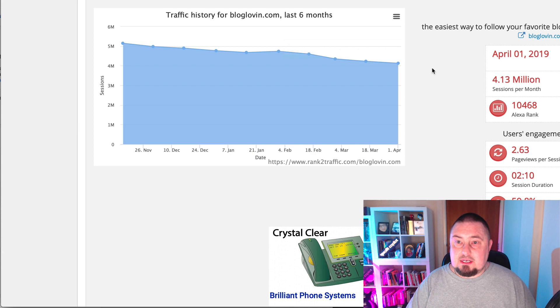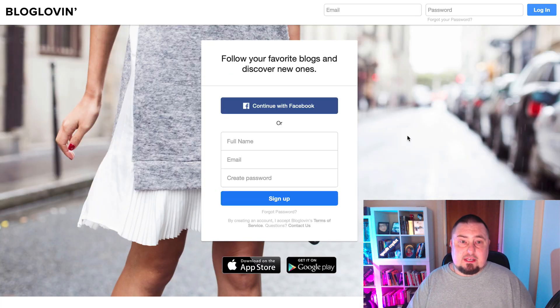So let's go check out the website and start using it. The website is called bloglovin.com — I'm going to spell this out if you're on the podcast: B-L-O-G-L-O-V-I-N dot com. There's no G on the end.